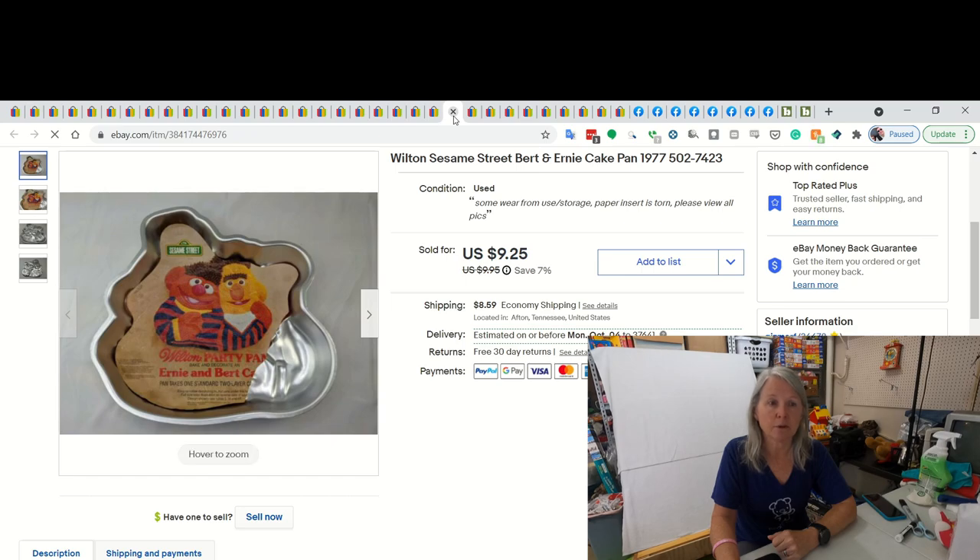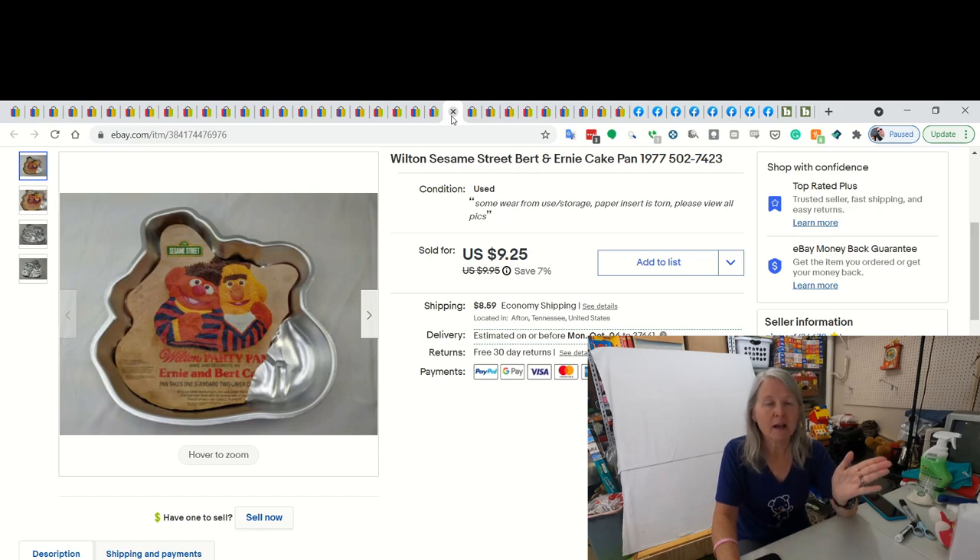This is a Sesame Street Bert and Ernie cake pan by Wilton. I don't pick these up very often. But I'm positive this is one where I went to a yard sale and everything was free, and I picked up a couple of cake pans. I think this one did go through the global shipping program and it did sell for $9.25.